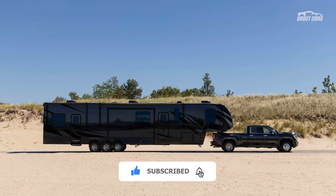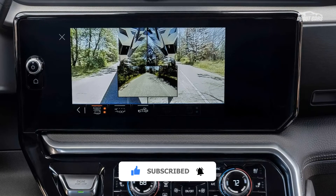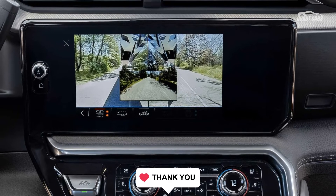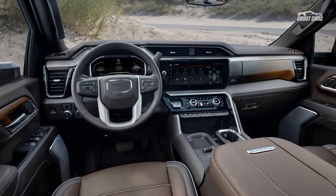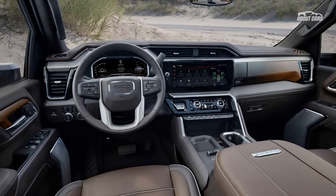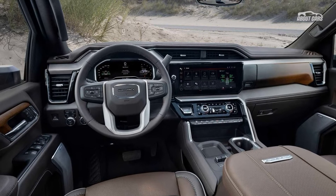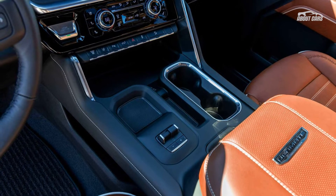An updated version of the transparent trailer view system now works with gooseneck and fifth-wheel trailers. In addition, the trailer-side blind zone alert can monitor the areas around the trailer. Integrated scales monitor whether the truck and trailer exceed the gross combined weight rating. The improved adaptive cruise control works while towing by accounting for the additional drag and increased braking distance.